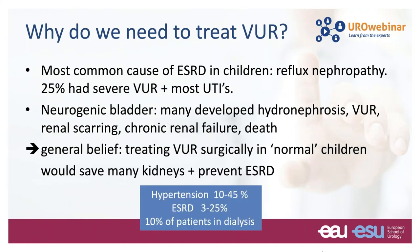We know that reflux nephropathy is one of the most common causes of end-stage renal disease in children, and many of them also had severe reflux and most had urinary tract infections. In children with a neurogenic bladder, many developed hydronephrosis, reflux, renal scarring, chronic renal failure, and ultimately death. It was the general belief at that stage that treating reflux surgically in normal children would save many kidneys and prevent end-stage renal disease.